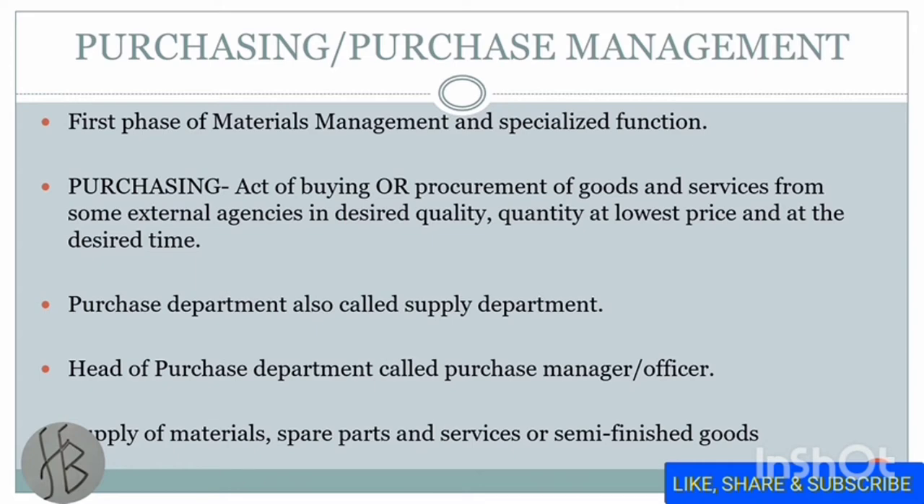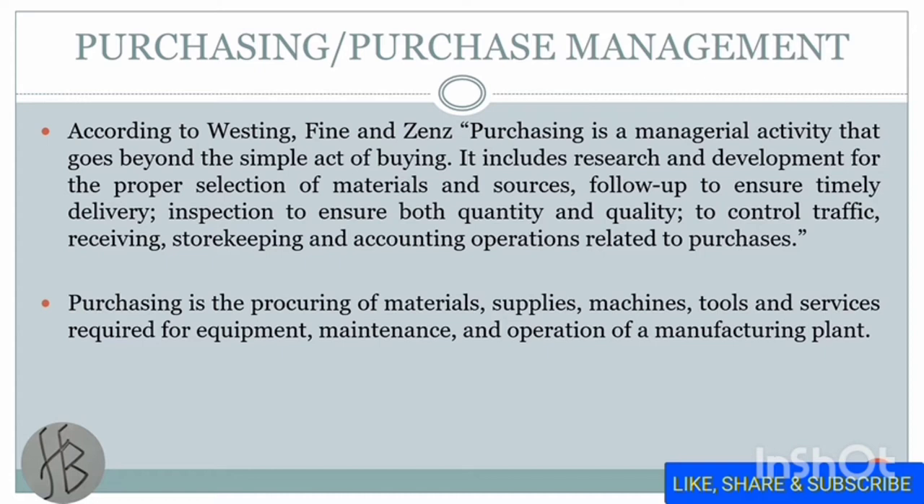We can define purchase management as a managerial activity that goes beyond the simple act of buying. It also includes research and development for proper selection of material and resources, follow-up to ensure timely delivery, inspection to ensure both quantity and quality, traffic control, receiving the material, store keeping, and accounting operations related to the purchase. In other terms, purchasing is the procuring of material, supplies, machines, tools, and services required for the equipment, maintenance, and operation of the manufacturing plant.